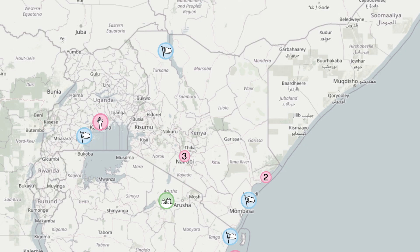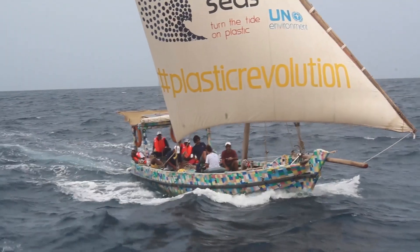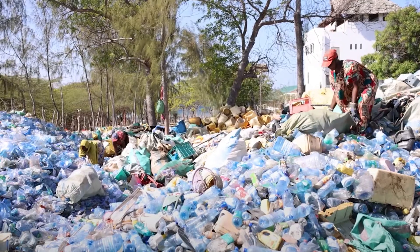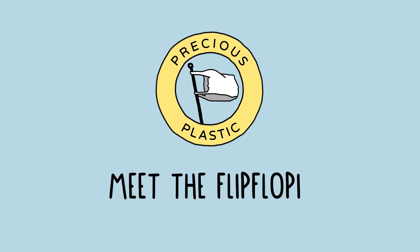Hello beautiful people and welcome back to a new Precious Plastic video. In our Kenya series we are going all the way up to Lamu Island at the north coast of Kenya to visit the Flip Floppy project, which has built an entire sailing boat out of plastic waste, traveled around East Africa to create a movement to tackle plastic pollution and build up a whole recycling infrastructure here for the Lamu archipelago, turning plastic into boats and beautiful furniture.